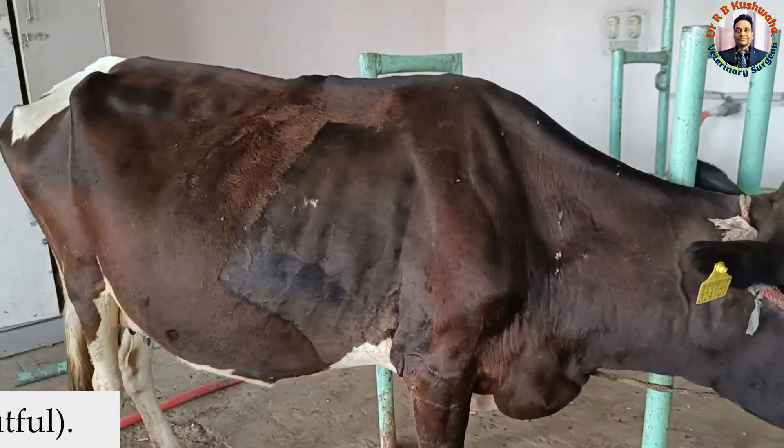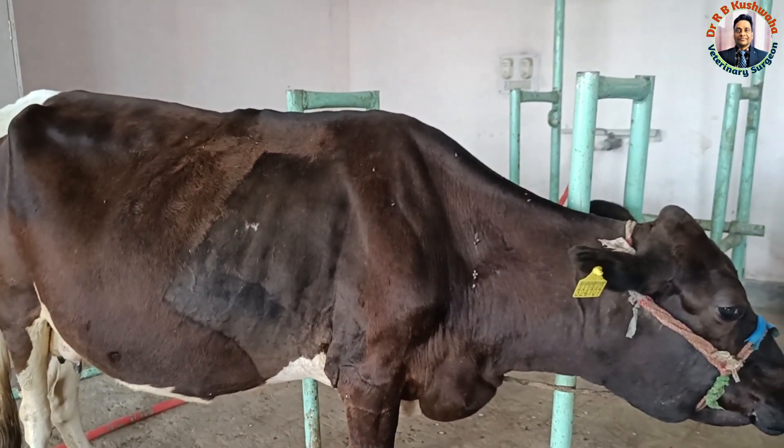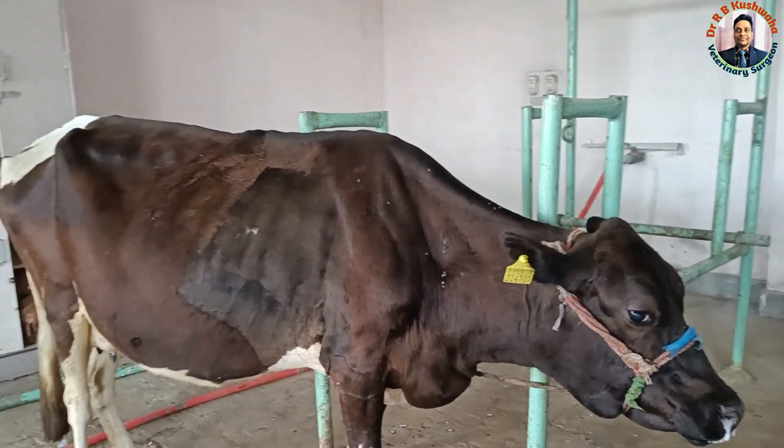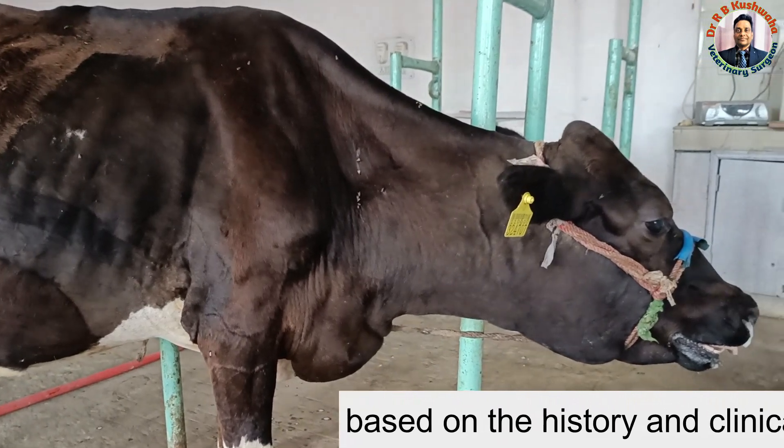All these symptoms the owner noticed from the last three days. The owner told that from the last three days the animal is not taking feed and fodder. Also there is scanty feces, but brisket edema was noticed yesterday.